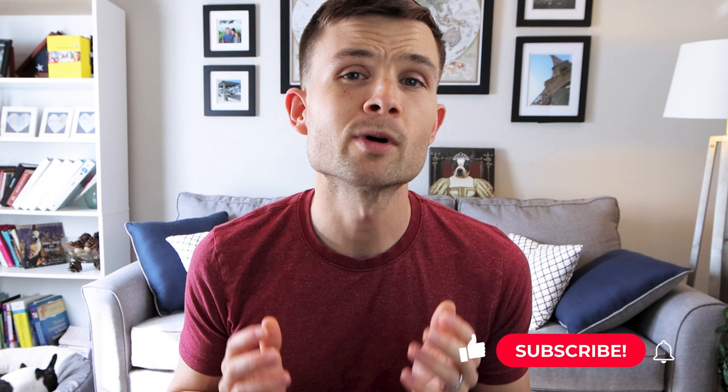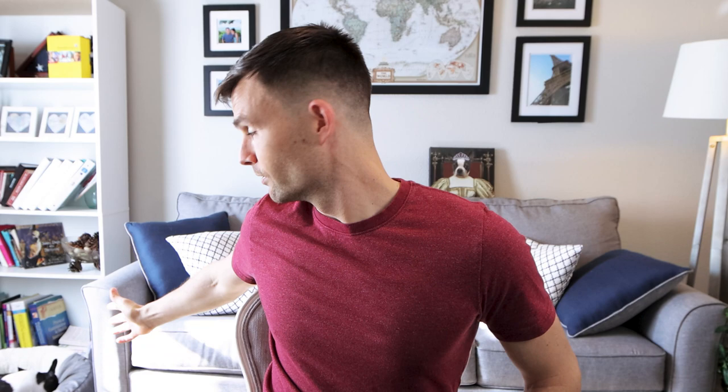Hey everybody, welcome to the Boston Terrier Society YouTube channel. Consider subscribing if you're someone who wants to learn more about the breed, learn what it's like to be an owner, hear expert interviews, as well as connect with other Boston Terrier lovers just like yourself. I'm Donnie Gardner, the founder of BostonTerrierSociety.com. Over there is Bella, my Boston of over a decade now, and today happens to be her 11th birthday.